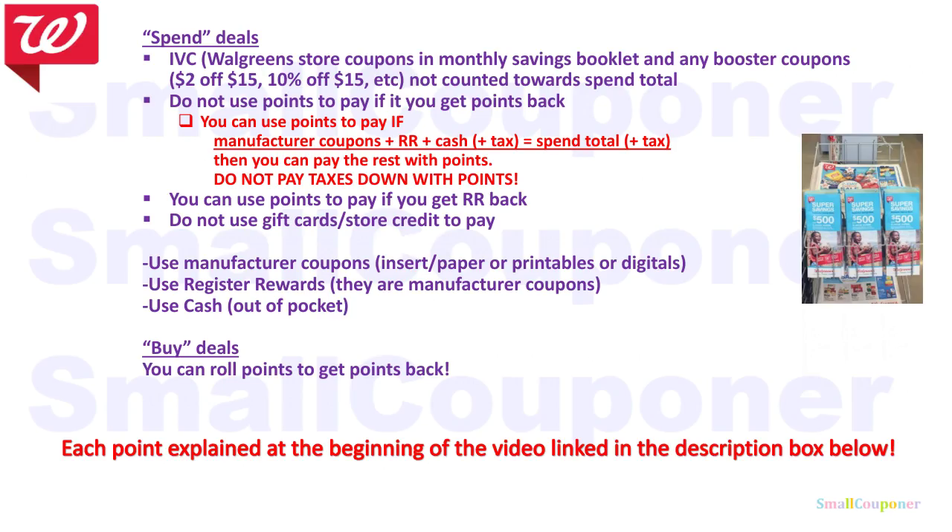Do not use points to pay if you get points back. The only exception is if your manufacturer coupons are register rewards — the register rewards must say manufacturer coupon on it. Cash plus tax equals spend total plus tax, then you can pay the rest with points, but do not pay down the taxes with points because you will risk lowering your spend total. You can use points to pay if you get a register rewards back, and do not use gift cards or store credit to pay because those are like points. For buy deals, you can roll points to get points back.